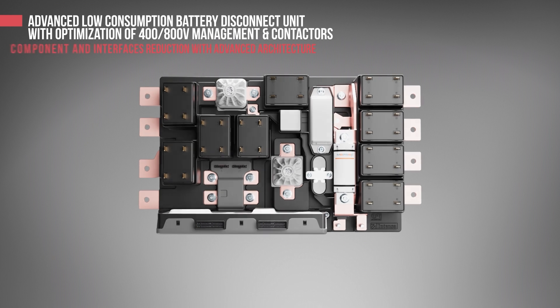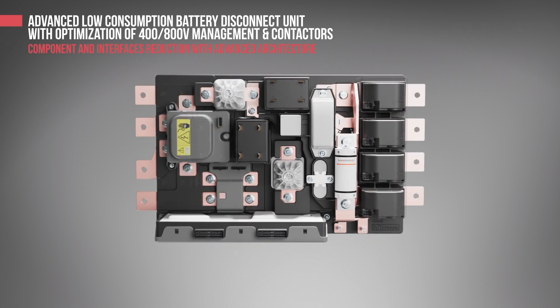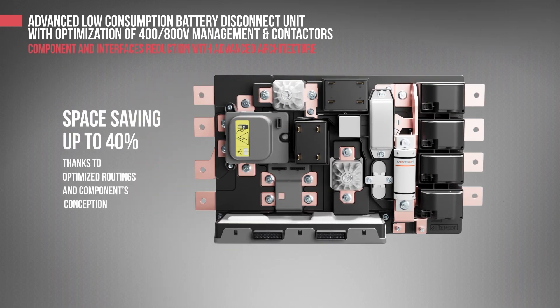This solution is also globally lighter and more compact than traditional contactors. Passing from the first BDU presented to this new concept, optimized routing and component conception permit saving up to 40% of space.